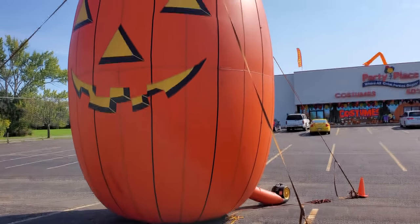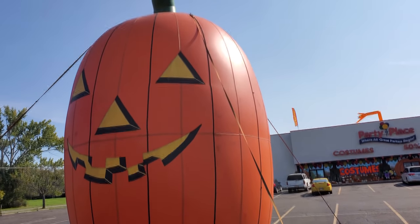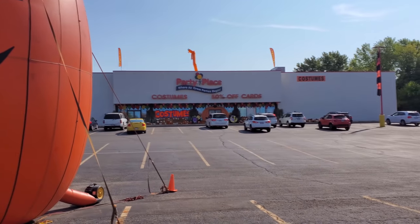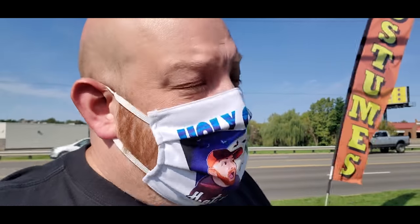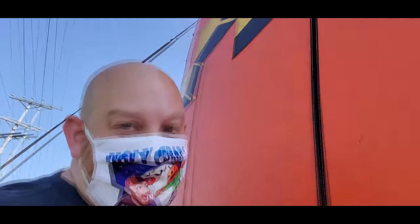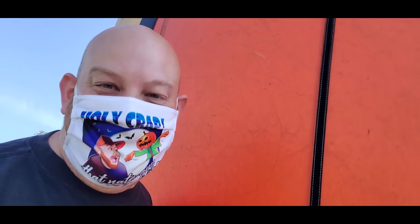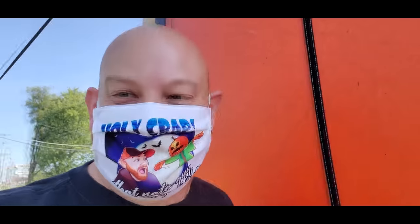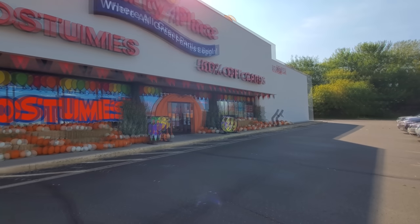There it is, guys. The enormous, welcoming Halloween jack-o'-lantern bringing you right into the party place. I bet this thing is 25 feet tall. Look at this. I don't even come up to where the smile starts. It's so huge. Oh my god.